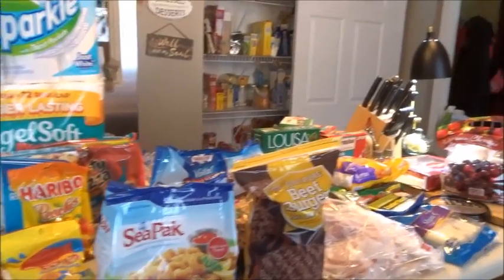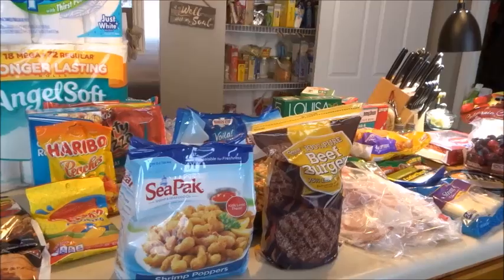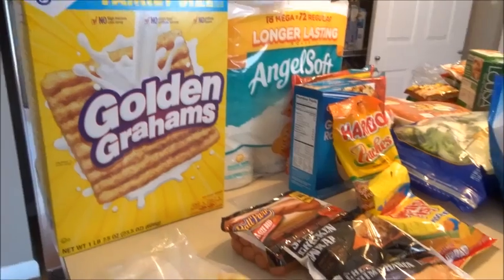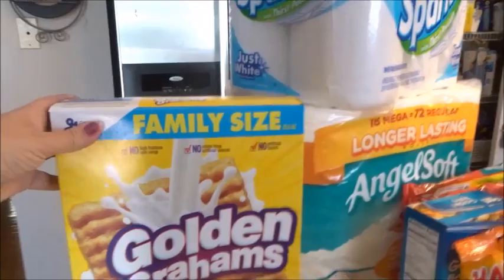Hey everyone, I have a grocery haul for you today — Walmart first, and then I'll be filming an Aldi haul after this. Let's do this — it's 93 degrees outside.